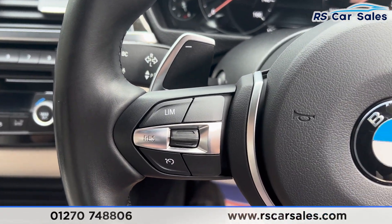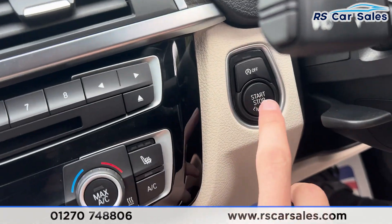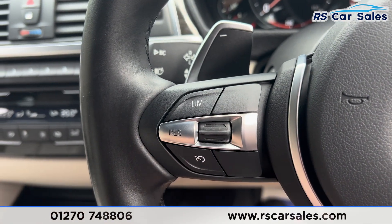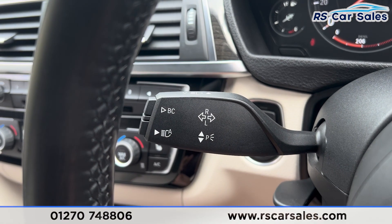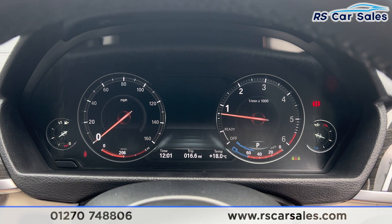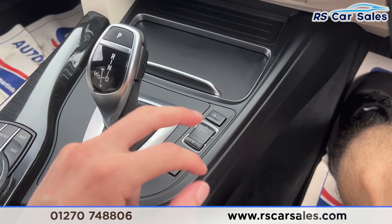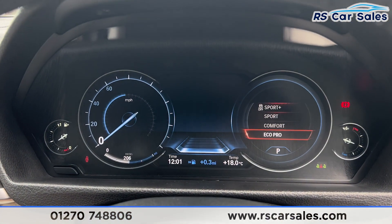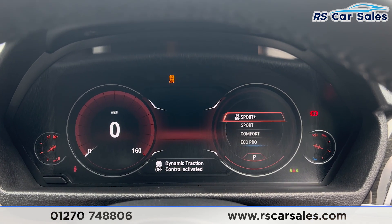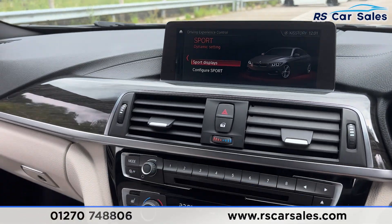Taking a seat inside, we have the paddle shifters on either side and the digital dashboard in front of us. Put your foot on the brake and press the start button to start the vehicle. We've got speed limiter and cruise control, high beam assist on the stalk, and the digital dashboard is free from any warning lights. You can change the display by going into different drive modes — eco pro, comfort, sport and sport plus all change the look of the dashboard.